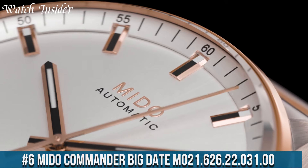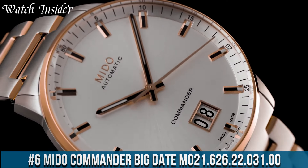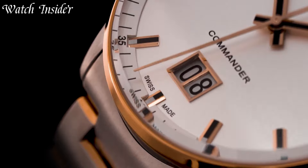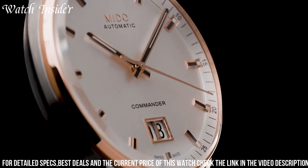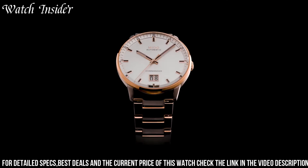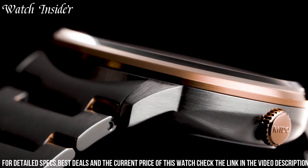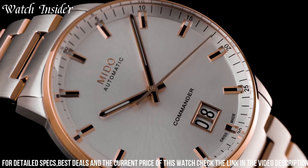Mito Commander Big Date M021.62622.03100 — a timepiece that combines classic design with modern functionality. This watch pays homage to the iconic Mito Commander collection. The Commander Big Date features a stainless steel case and a comfortable brown leather strap, exuding timeless elegance and versatility. Its black dial with silver-toned hands and markers adds a touch of refinement to the overall aesthetic.